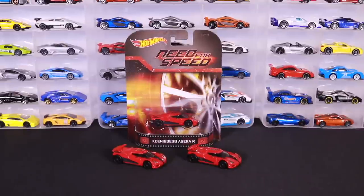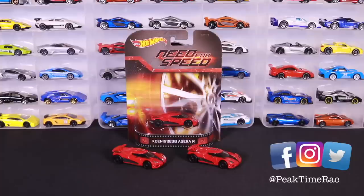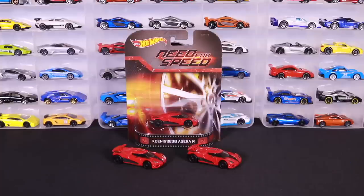I've got three Koenigsegg Agera R's to show you. This video was a request from a Peak Timer that follows me on Instagram. If you guys are not following me on Instagram, Twitter, and Facebook, please follow me at the links down below. This was an ever so popular casting in the Need for Speed series done by Hot Wheels. They don't produce this one anymore, but I want to show you a couple of different variations of it.